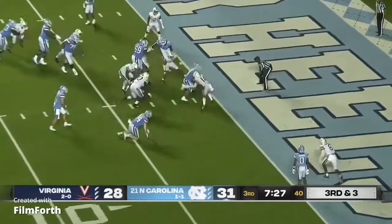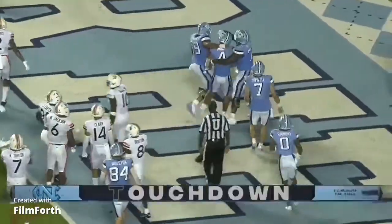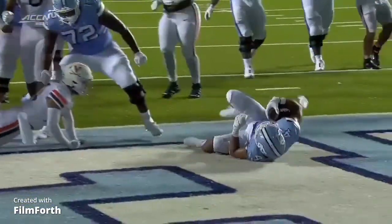Heels keep it on the ground — Hood. Touchdown Carolina! Just pounded his way in for six. I don't care what you call him, that was impressive.